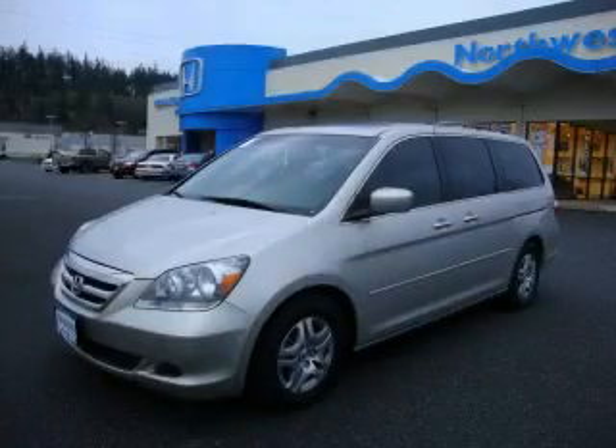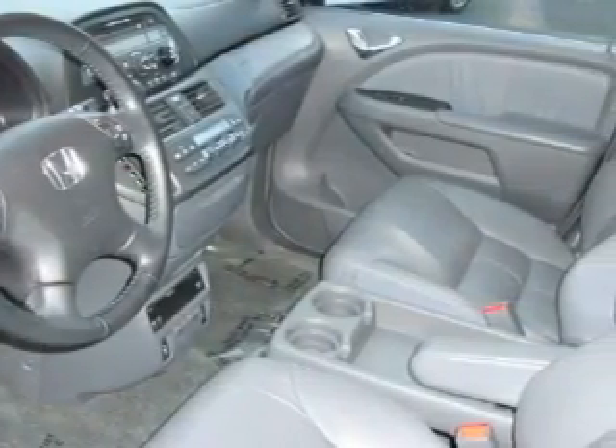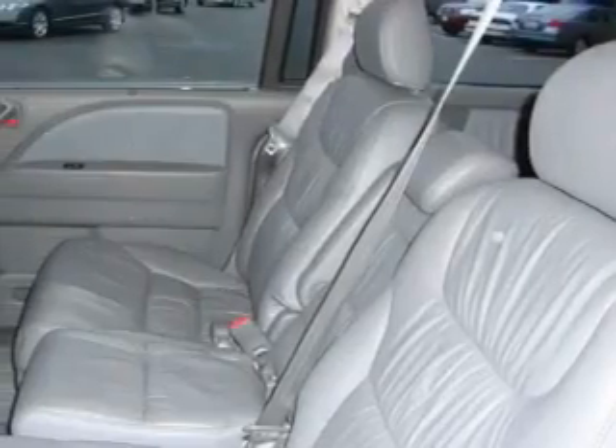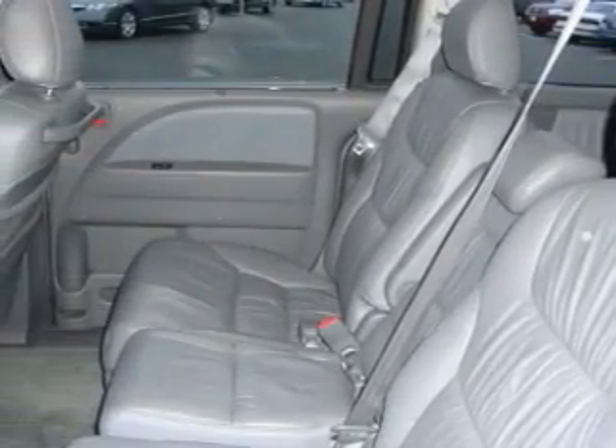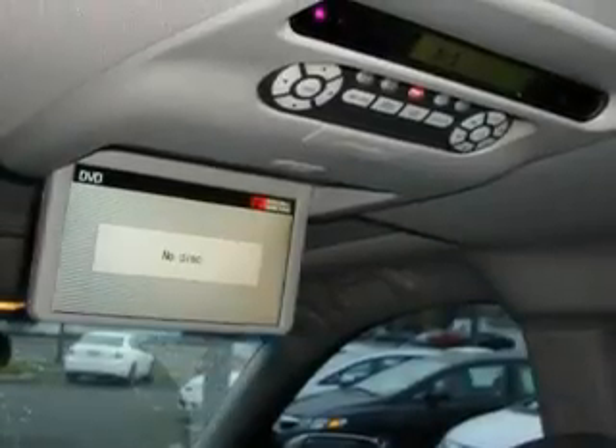This is a 2006 Honda Odyssey, designed with features that accommodate. Complementing this Honda's contemporary styling is a stunning array of desirable features, which include a heated driver's seat, a sunroof, a DVD video player, a CD player, and this vehicle has just over 44,000 miles.